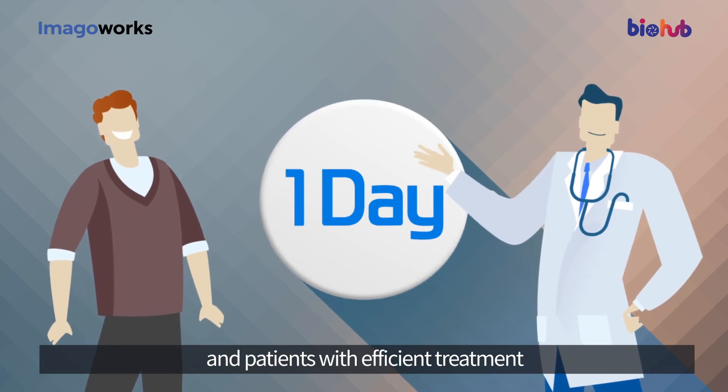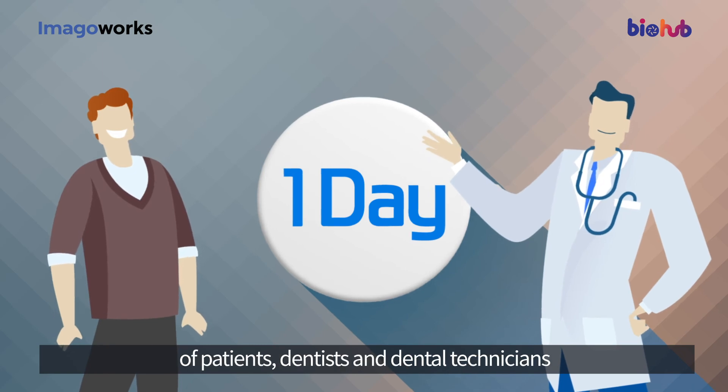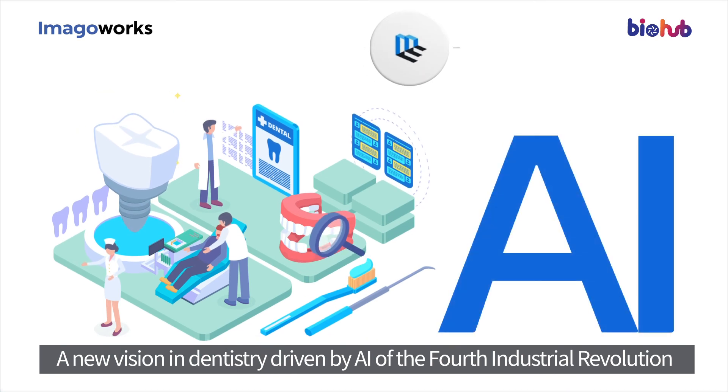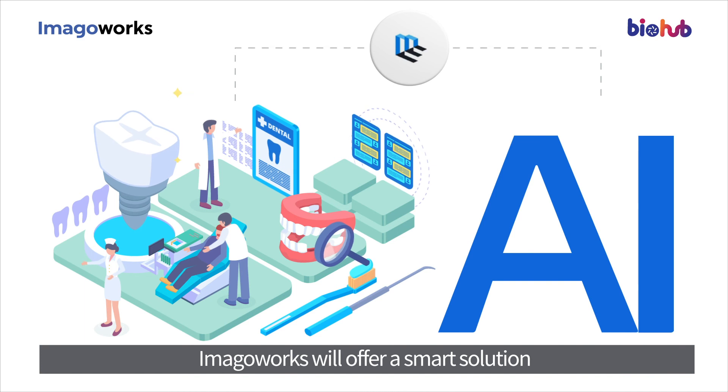With patients receiving efficient treatment, our AI solution benefits all parties: patients, dentists, and dental technicians. A new vision in dentistry driven by AI of the fourth industrial revolution — Imago Works will offer a smart solution.